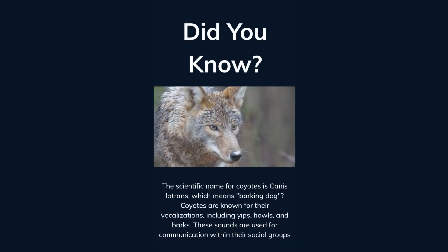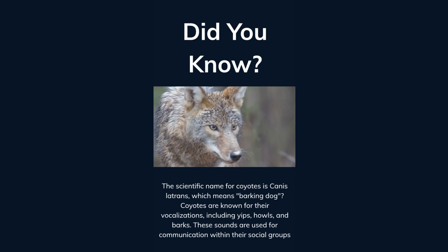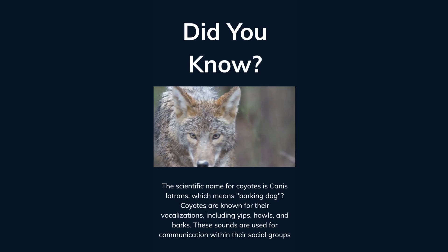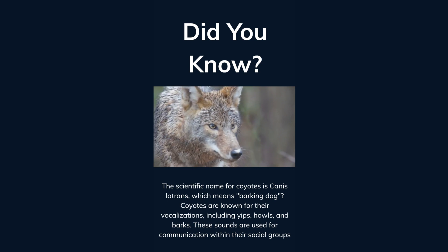Did you know the scientific name for coyotes is Canis latrans, which means barking dog? Coyotes are known for their vocalizations, including yips, howls, and barks. These sounds are used for communication within their social group.